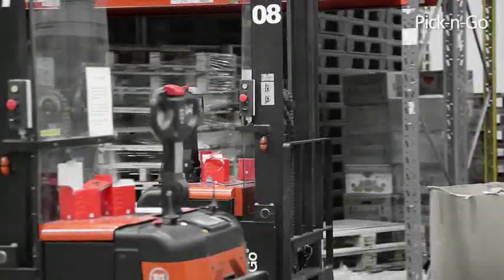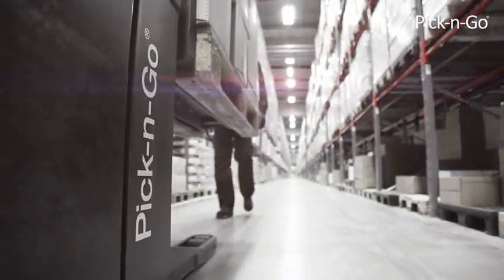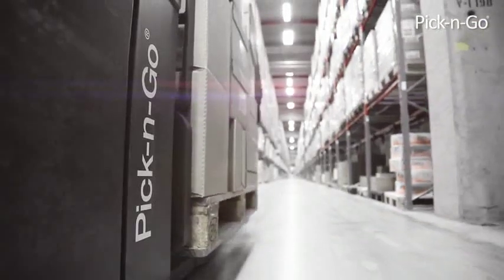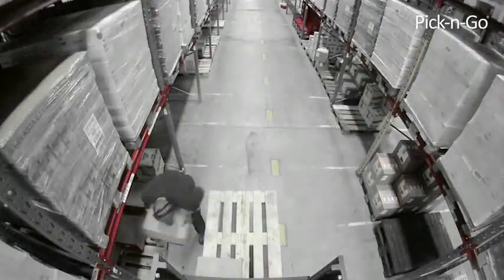Pick and Go also makes sure the forklifts are always in the right place with the forks at the right height. Reduced risk of work-related injuries, fewer picking mistakes, and less risk of damage to goods and parcels are some of the benefits.